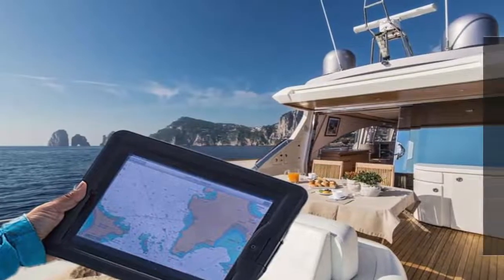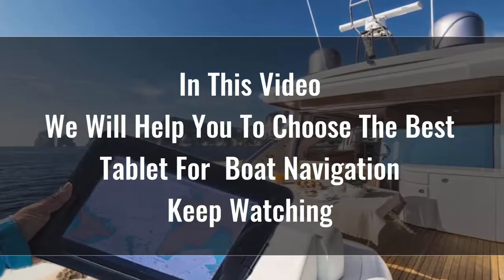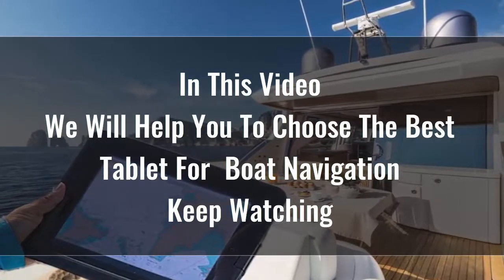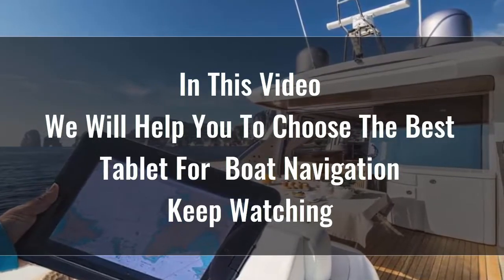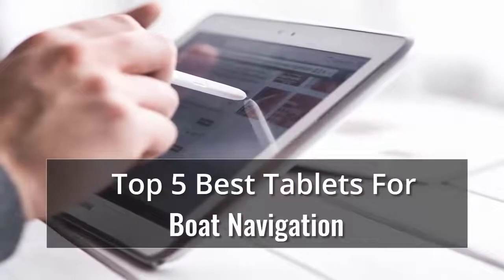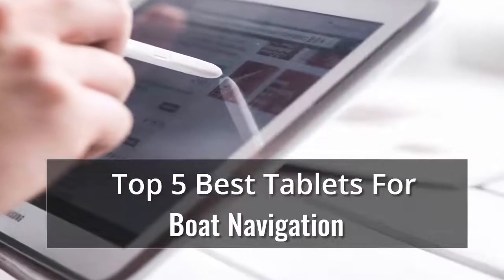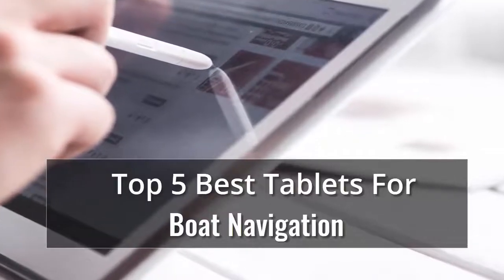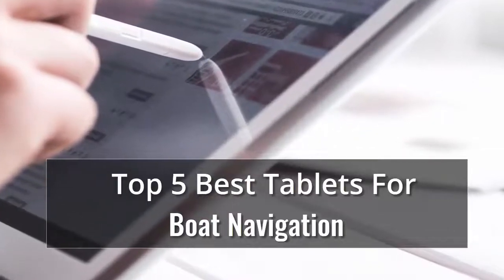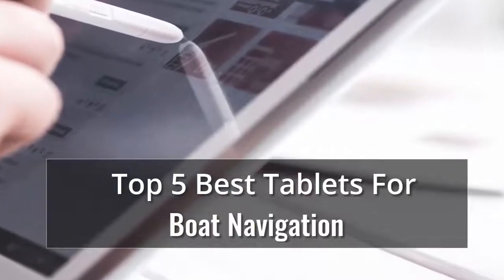Searching for the best tablet for boat navigation is certainly not easy because there are so many options available on the market. Tablets are great for playing games, reading, doing homework, keeping kids entertained, and a whole lot more. Whether you're looking for an Android or an Apple, here's what to consider, along with reviews of the best tablets we've tested — our list of top 5 best tablets for boat navigation.